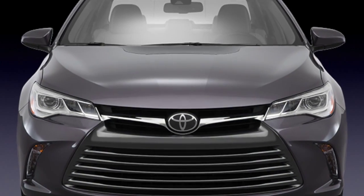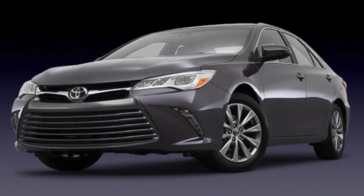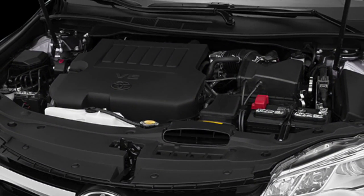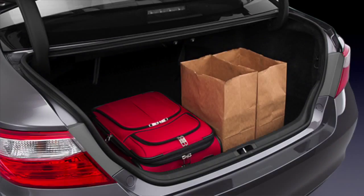The Camry's standard 2.5-liter four-cylinder engine boasts an EPA-estimated 35 miles per gallon highway, while the available sporty V6 offers 31 miles per gallon highway.